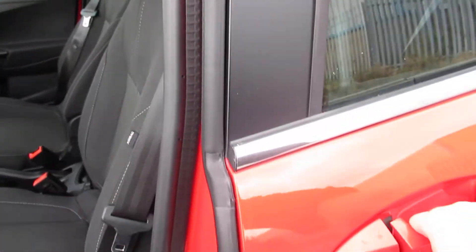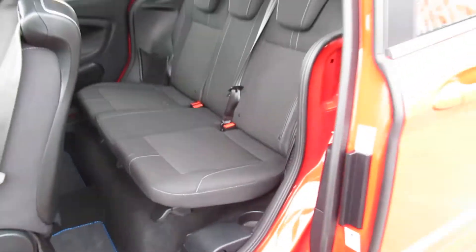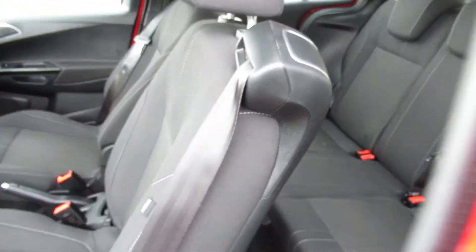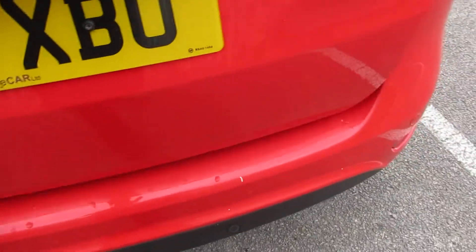It does have sliding rear doors, as you can see, and they are pillarless as well. It also comes with rear parking sensors.